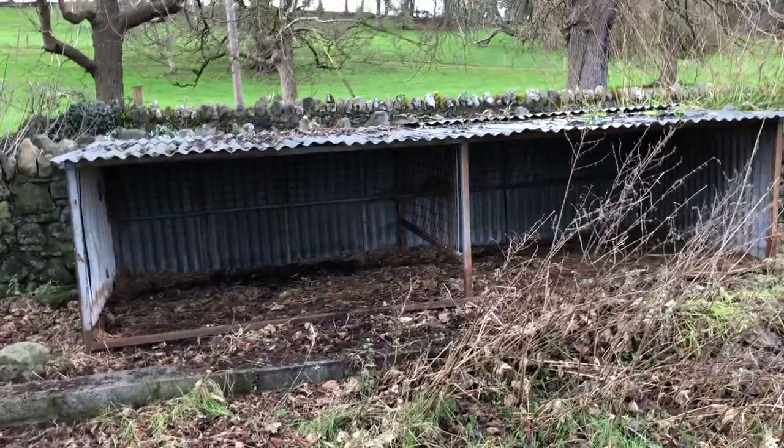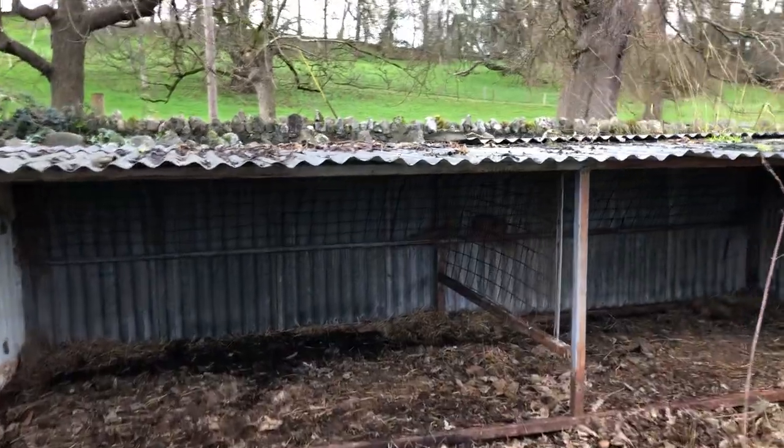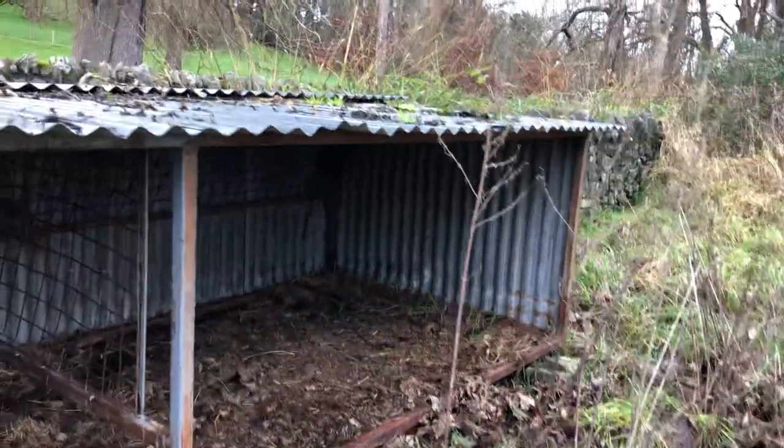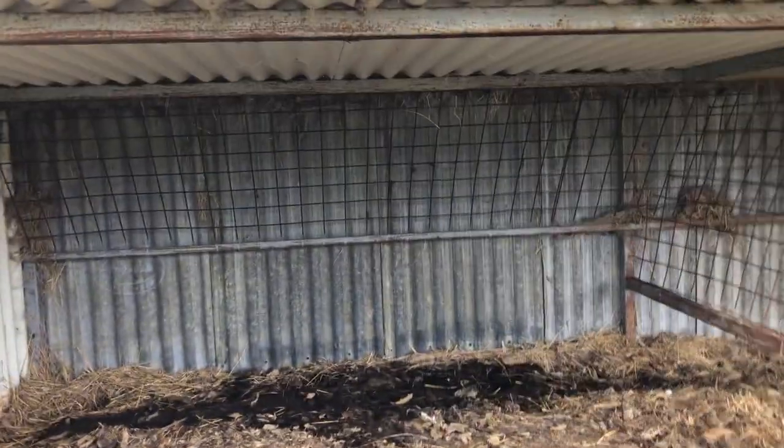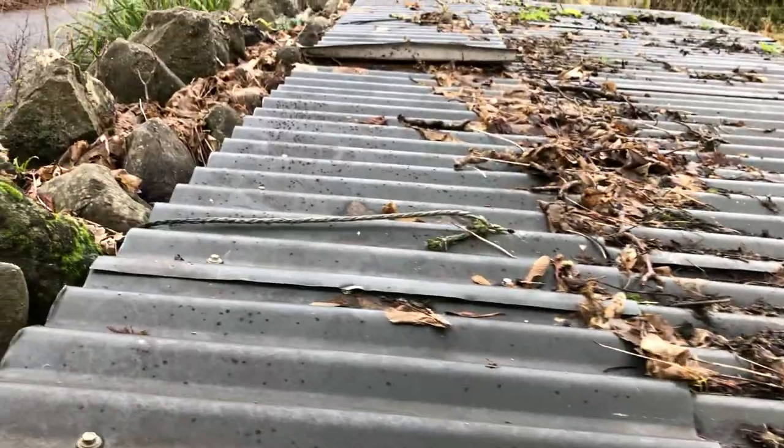Some of you expressed concern that the rams wouldn't have shelter. They have this huge shelter here and there's a hay rack in the back. I designed this shed so that I could feed them from the road — you lift up these panels and stuff hay in there, as you can see with the rope right there.